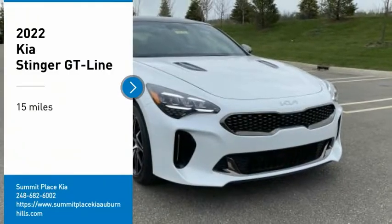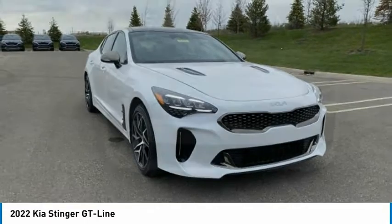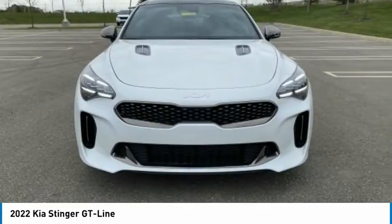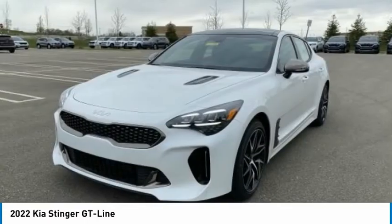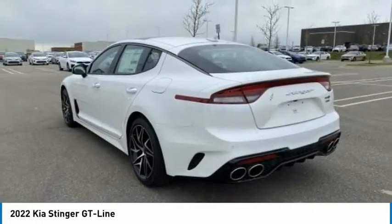Come test drive the 2022 Stinger. The Kia Stinger has a design that is sure to leave an impression. It offers the perfect combination of a sporty look coupled with a wide variety of luxurious features.